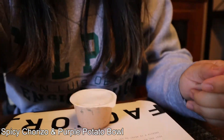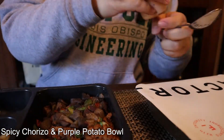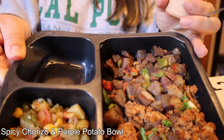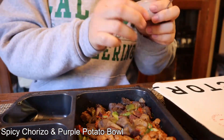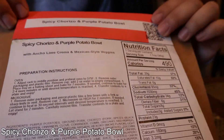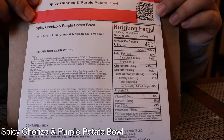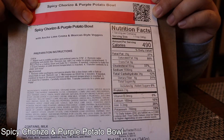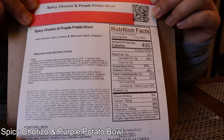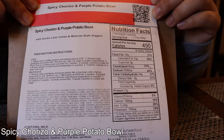This is meal number one of week four. It comes with the crema — I need to pour that on really quick. So I have the spicy chorizo and purple potato bowl. 490 calories, 29 grams fat, 34 grams carbs, and 23 grams of protein. It has ancho chile lime crema and Mexican style veggies. Sounds good.